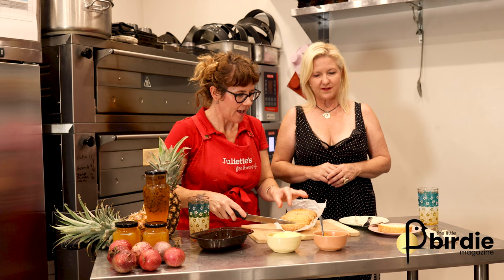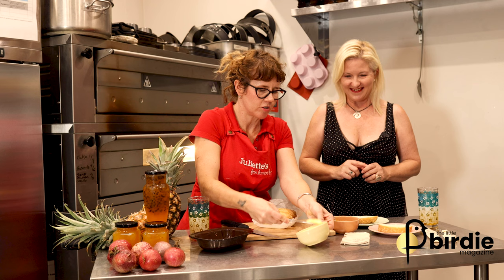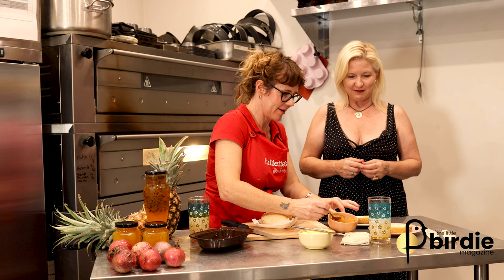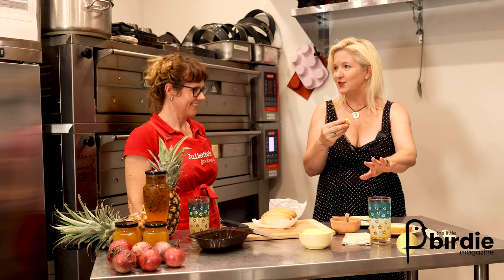I'm an end-piece person — I love crunchy. When this comes out of the oven it's so crunchy and beautiful. I've got some softened butter here — I personally like a lot of butter. I believe it makes everything better. We've also got a lovely sunshine pineapple jam. Josey, you have a try of that. I'll cut a piece — see how it goes with the gin and the passion fruit.